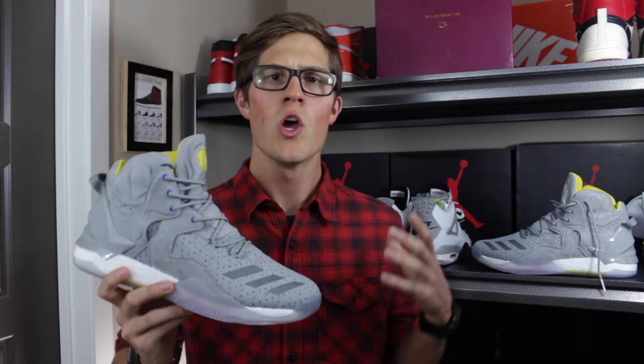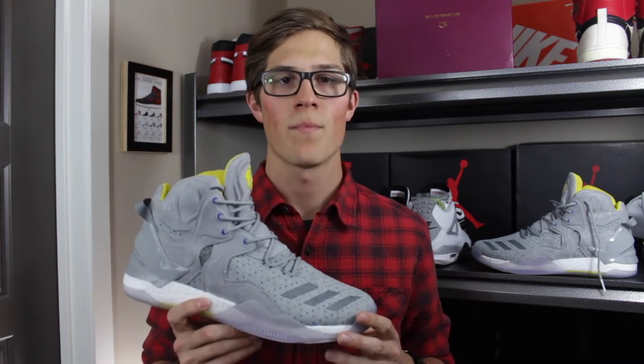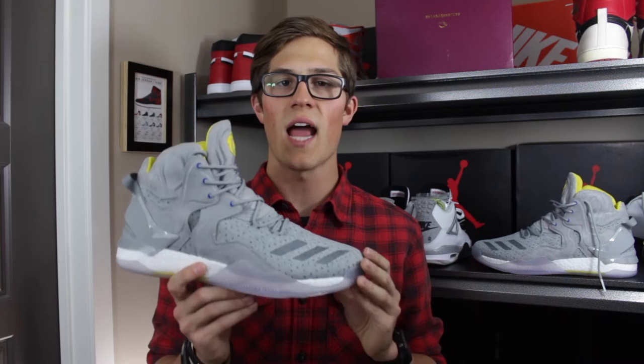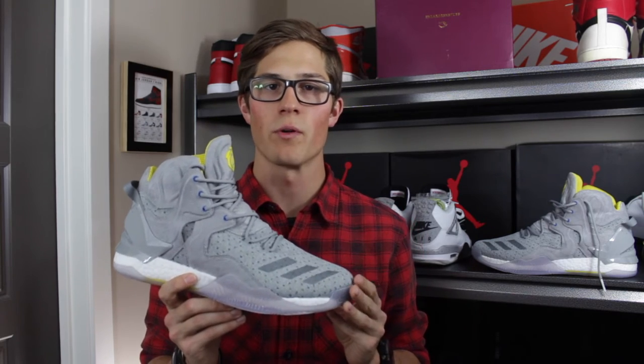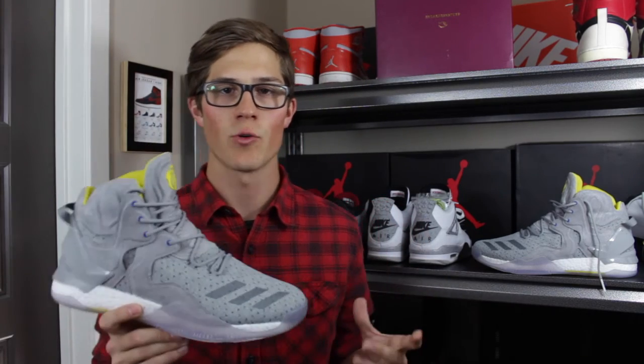If you've followed my channel recently, you'll know that I picked up the Adidas Crazy Explosive in the past couple months to use as my main basketball shoes. When I was doing my research trying to find a pair to wear on court, the D-Rose 7 was also high on my list. I ended up going with the Crazy Explosive, but it made me really interested in the D-Rose 7 and I decided I wanted to pick up a pair at some point. Aesthetically, I like these a little bit more than the Crazy Explosive, so I decided I'd find a pair to wear casually.